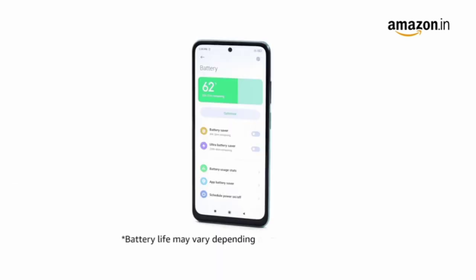The 5000mAh battery and the 33W fast charger boost the charging speed as well as the battery backup.